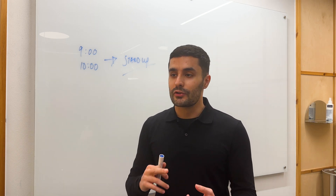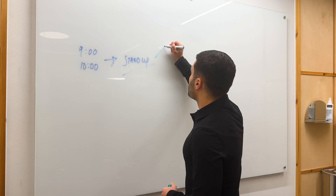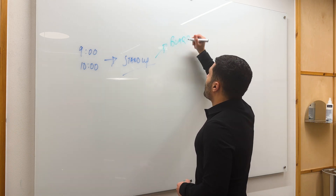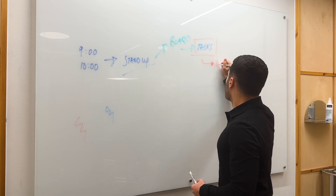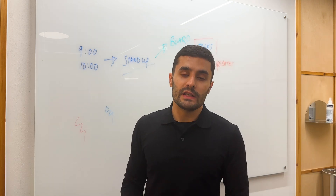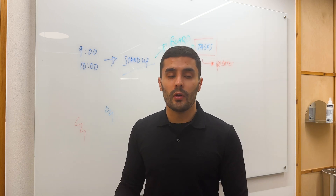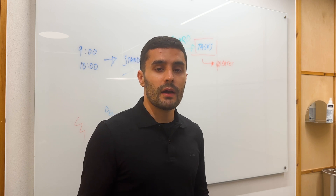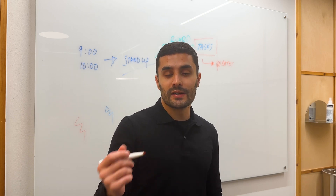The stand up involves you, your team, your scrum master, and your product manager coming together and giving updates on the work that you're doing. You'd have your board with your tasks, and you're assigned tickets and just give updates — for example, if you're stuck or need some help. The stand up is a great way to update people in your team. Typically the scrum master runs the stand up and goes through the tickets, making sure everyone has what they need. Once the stand up is done, you'll just be building the functionality or tasks assigned by your scrum master and product manager.